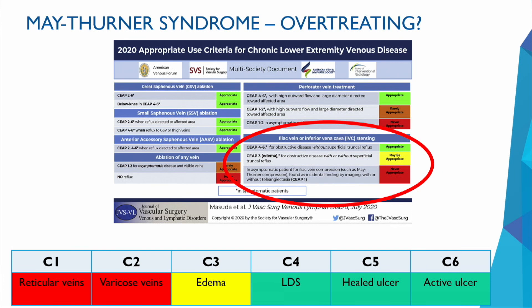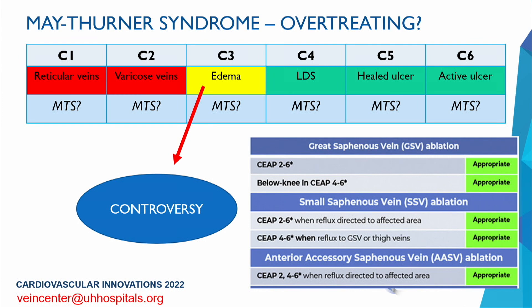The non-obstructive May-Thurner patient — the C3 patient with edema — is where I think most controversies lie. For patients with C1 or C2 disease or lower classification, it is never appropriate to pursue venous stenting. We don't know what percentage of patients across various C classifications may have a symptomatic or asymptomatic May-Thurner compression. C3 is the classification group with the most controversy. Not the thrombotic or post-thrombotic patient — I'm talking about the non-obstructive patient.